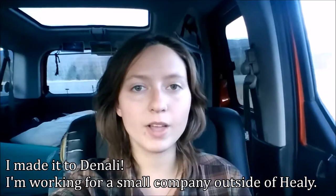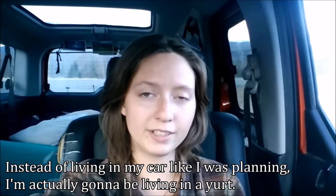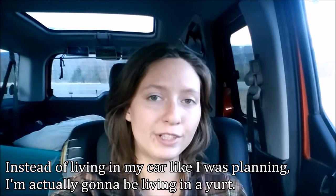I've made it to Denali. I'm working for a small company outside of Healy, and instead of living in my car like I was planning on, I'm actually going to be living in a yurt.